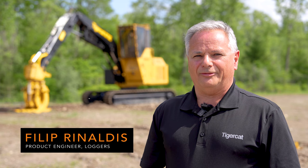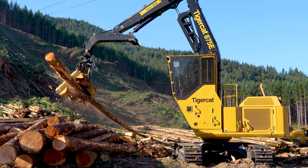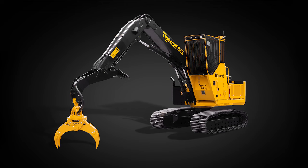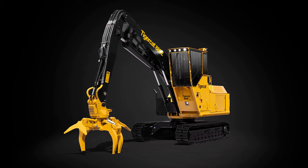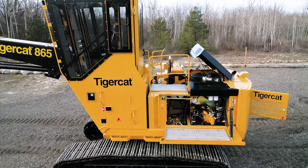Hello, my name is Philip Rinaldis. I'm the product engineer for the TigerCat 800 series of loggers. TigerCat produces a full line of forestry swing machines that can be configured as a shovel logger, processor, and loader. TigerCat's logger lineup consists of four sizes: the 865, the 875E, the 880E, and the 890. This video will cover the features and benefits of the 875E, 880E, and 890.